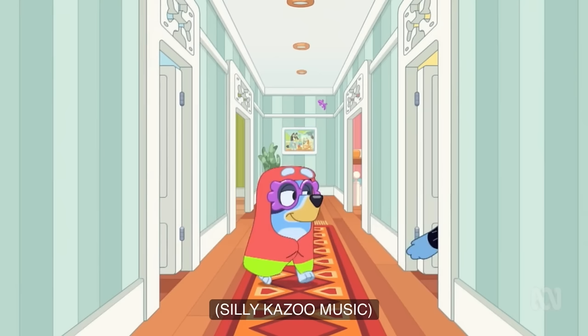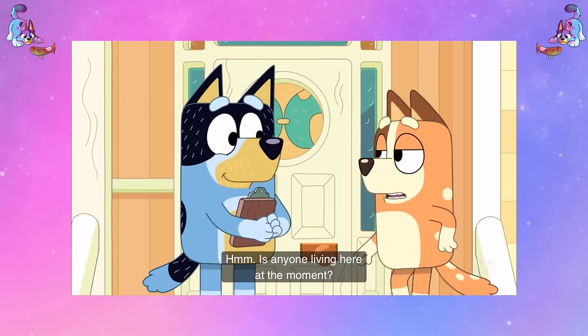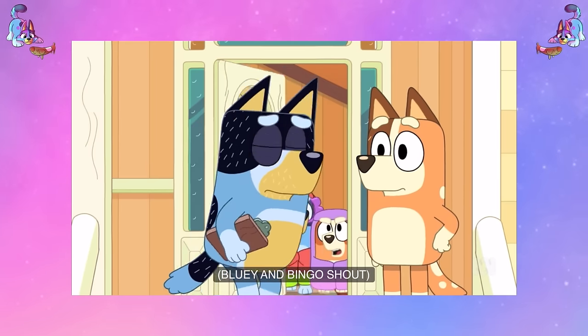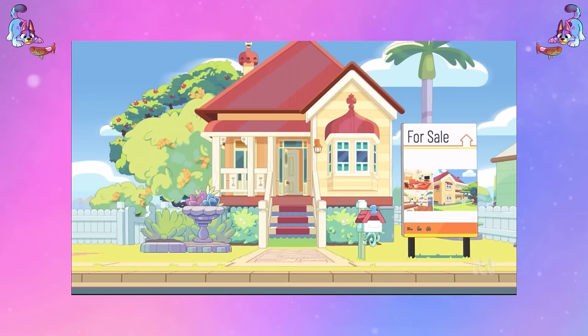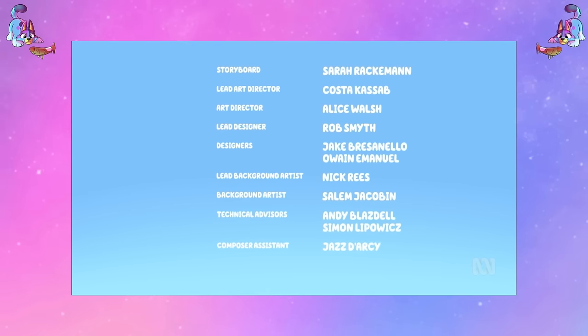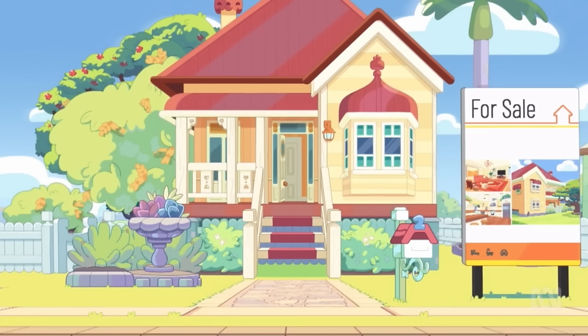I want to talk about the music as well. The music was iconic and definitely something different in this episode. We have the grannies music throughout, including a little snippet before Bandit opens and shuts the door, then it turns into silly kazoo music for the hallway scene. But the ending — this is the first time ever that there is no music and no animation in the end credits. It literally just finishes on one note and then goes silent, which is very ominous because of course it is ominous seeing that for sale sign and not knowing what's about to happen.